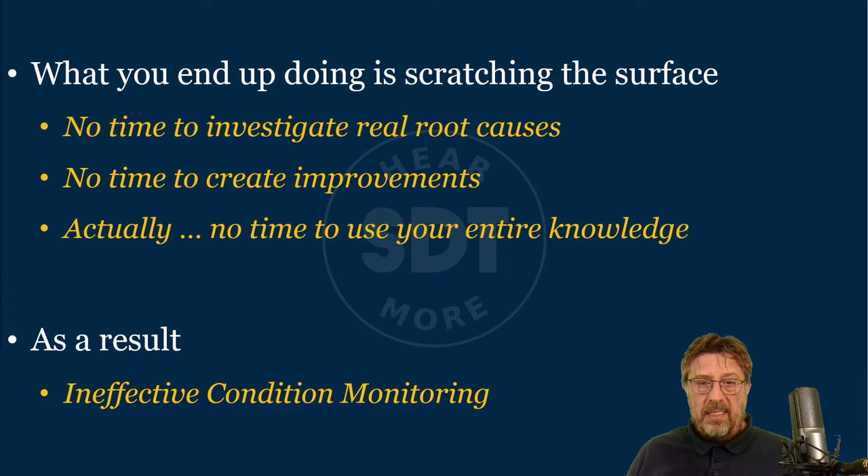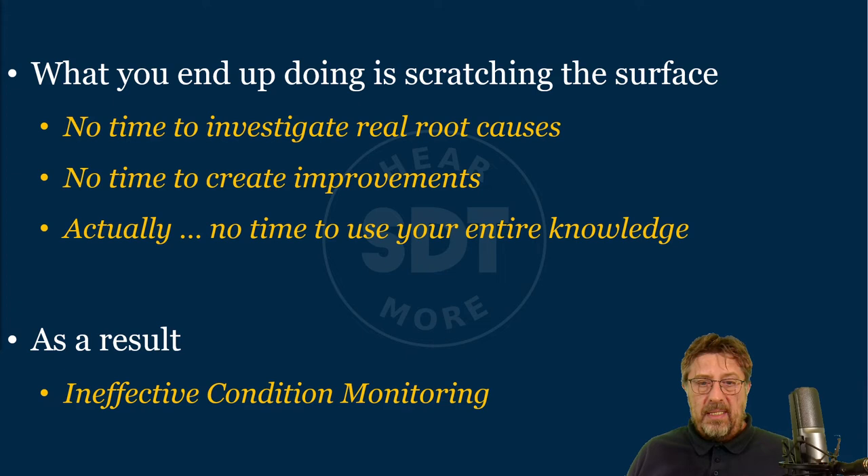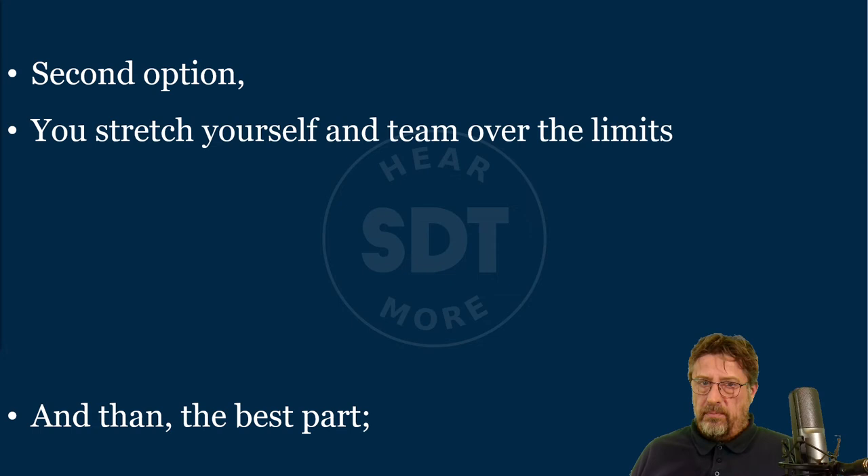As a result, in these cases, we sometimes have ineffective condition monitoring — not bad condition monitoring, just condition monitoring that could be better. Then you burn out of frustration. Technology and people together are condition monitoring. If you keep finding the same problem every three months and you don't have time to investigate because you are already late with 56 other assets, that's quite frustrating. It doesn't look very noble. And if you come to a reliability leader with the same problem every six months, he won't like seeing your face because you're coming with problems rather than saying, 'Remember the problem from last time? That will never happen again.'